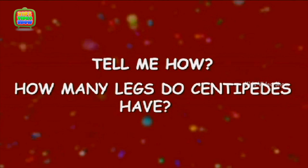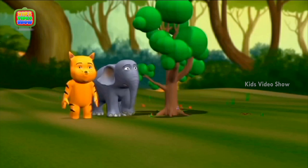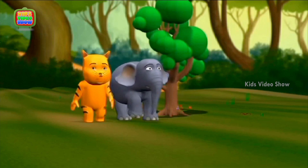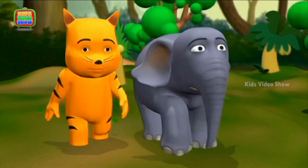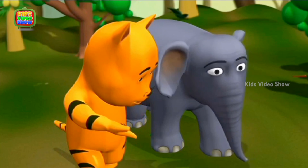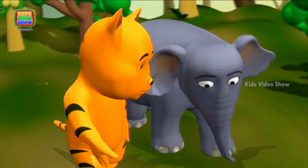How many legs do centipedes have? Elephant, be careful while walking. Look, there is a worm there. You could trample it.